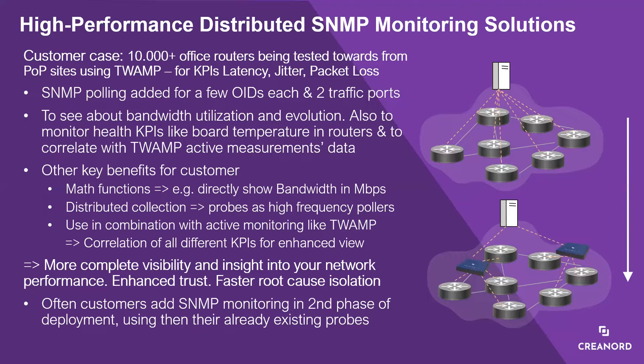Other benefits included using the system's built-in math functions to report directly in megabits per second instead of raw octets, or converting values into meaningful percentage figures. Having all KPIs in one system enabled easy correlations. The customer achieved a much fuller understanding of network quality and trends, enhanced confidence in uptime, and the ability to quickly isolate and fix issues and plan capacity upgrades in time.